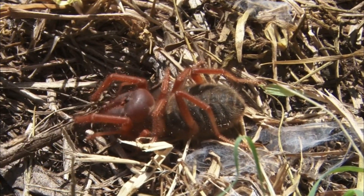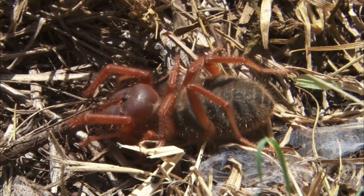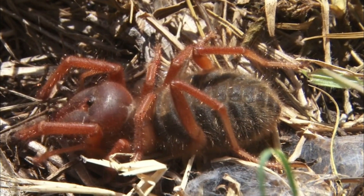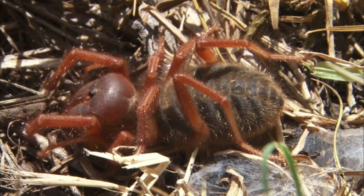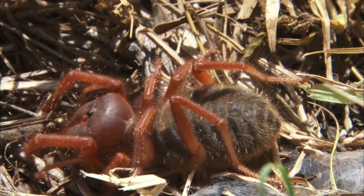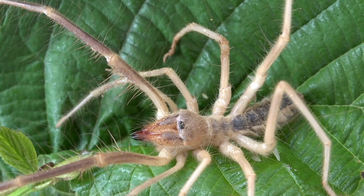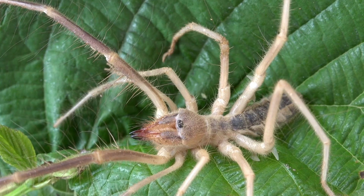Temperature Extremes: Desert environments experience wide temperature fluctuations between day and night. Camel spiders have evolved behavioral and physiological adaptations to deal with these extremes. They are cold-blooded arthropods, so they depend on external heat sources to regulate their body temperature. During the scorching daytime heat, they often hide in burrows or seek shelter to avoid overheating.